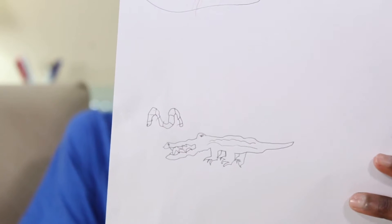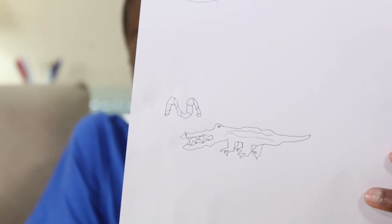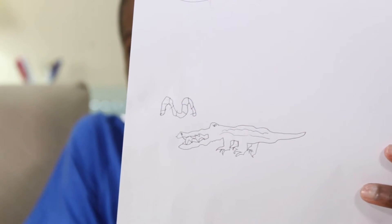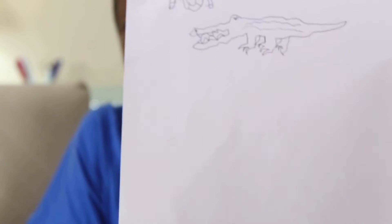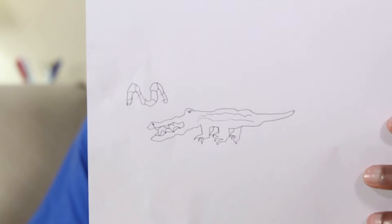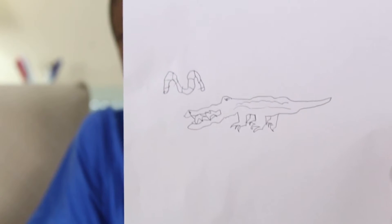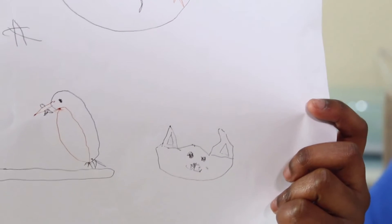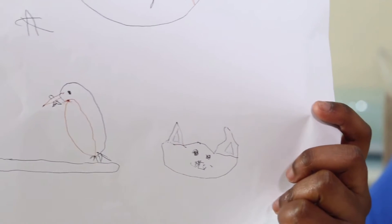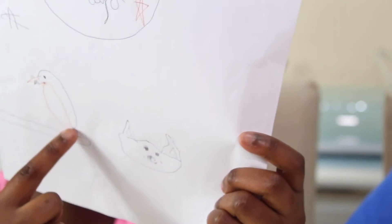Here are my two animals — I'll give you five seconds to figure out what they are. Did you guess it? It's a worm and a crocodile. I'm very proud of the crocodile, and no, I didn't draw it with my right hand! As for mine, I drew a cat — really bad — and a kingfisher.